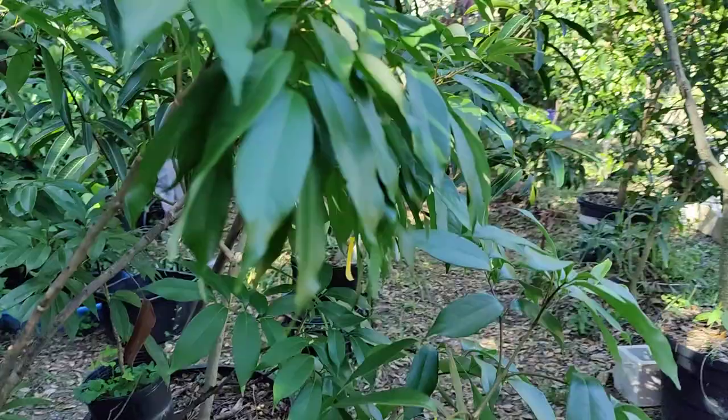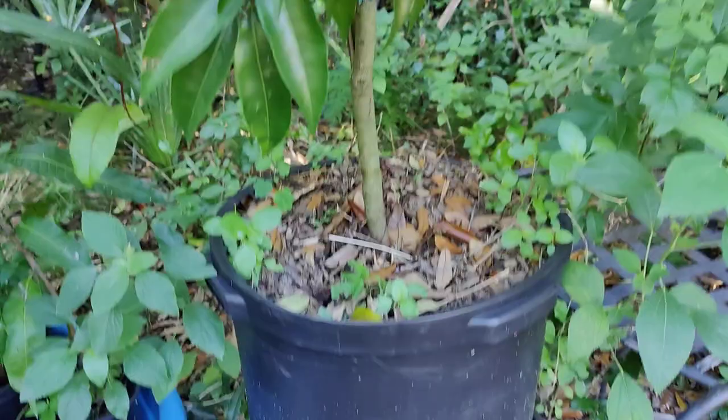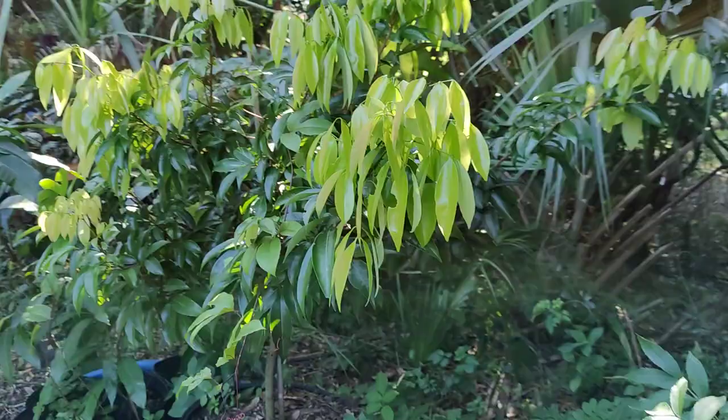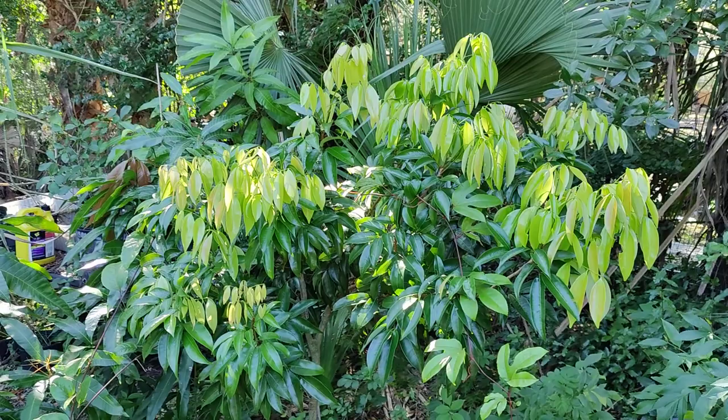Good morning. Emperor lychee in a 15-gallon pot — beautiful tree, sitting in water, but shaded for the most part of the day.